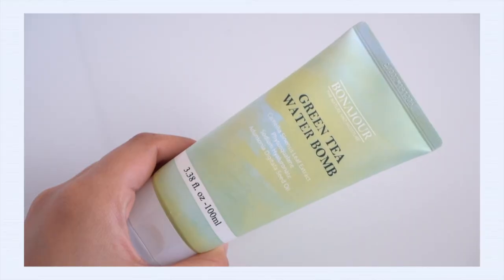I have ordered all of the moisturizers from the lightest, most airy breathable texture all the way up to the thickest texture, so just know that's kind of where each of these products lands. The very first one, the lightest of the bunch, is the Bonajour Green Tea Water Bomb.